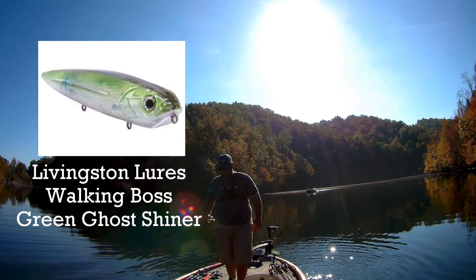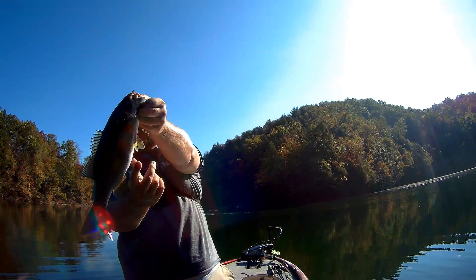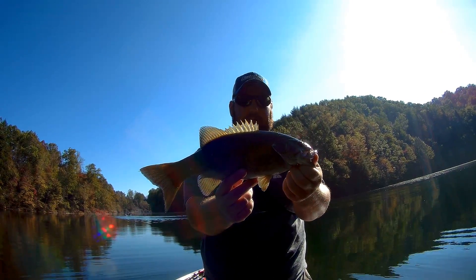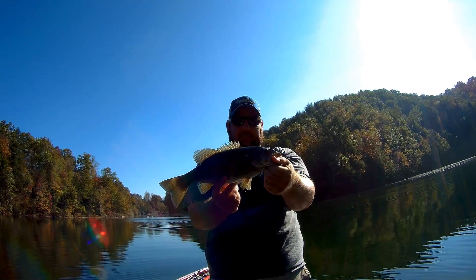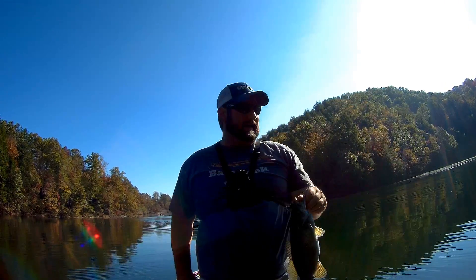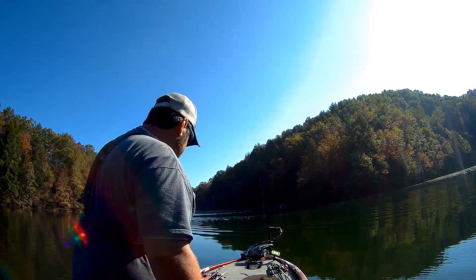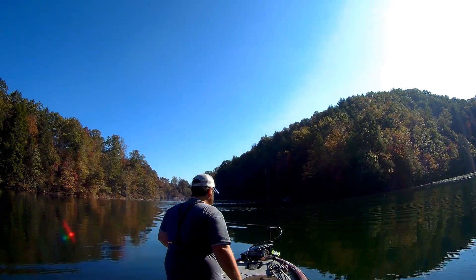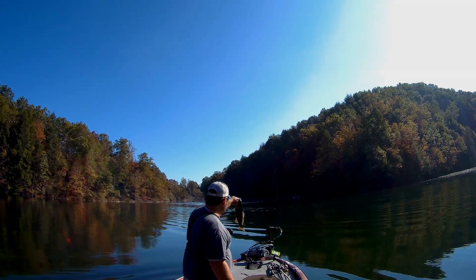Hell yes! Look at that big old fat smallmouth. That is probably the biggest smallmouth I have caught on this lake, and I caught him on topwater in about 45 feet of water. That goes to show you they will come up and slam it.